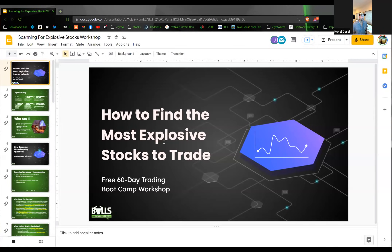Today what we're going to talk about is how to find the most explosive stocks to trade.